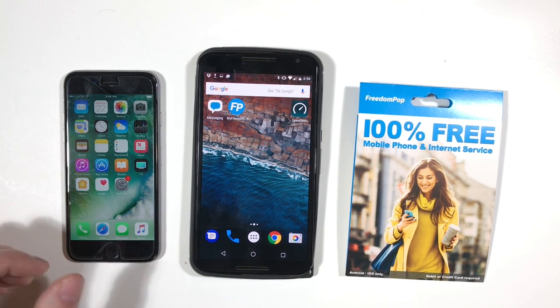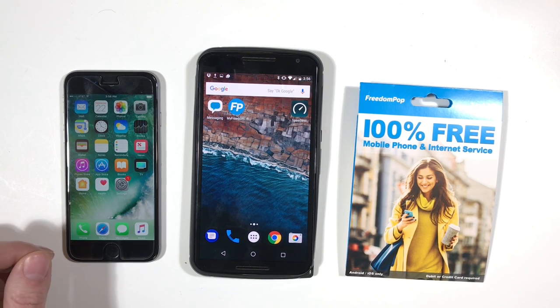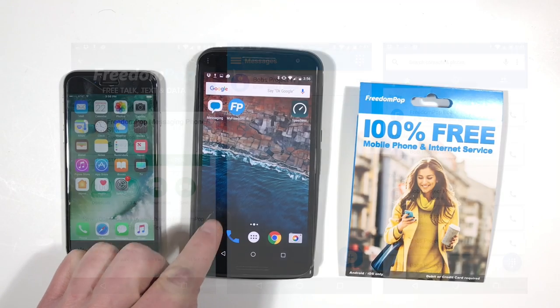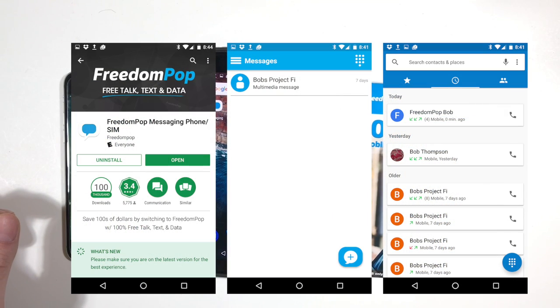The iPhone offers an integrated experience — you can't change or customize the core built-in apps. With FreedomPop, you're giving up a lot of that experience to use their service. With Android, you'll still need to use the FreedomPop app for calls and messages, but to me the experience feels better. You can replace the default apps on the phone. My phone was able to automatically launch the FreedomPop app to dial calls, and I was also able to set FreedomPop as the default app for messaging. Clearly, this is one of the strengths of Android.